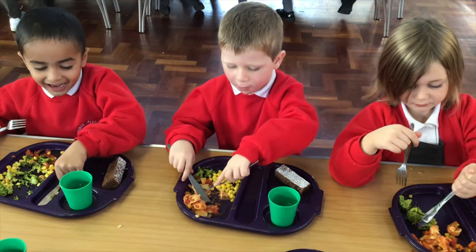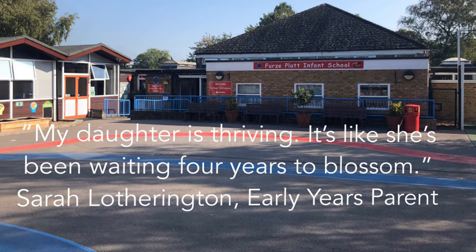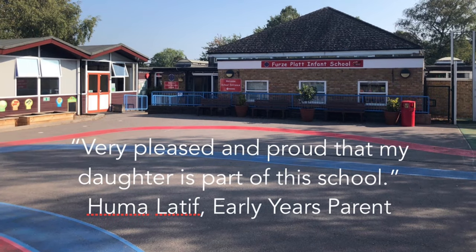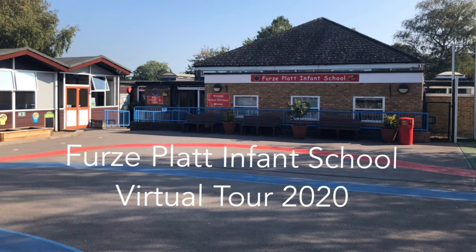Our school lunches are healthy and yummy! Thank you for showing an interest in our school. We understand that choosing the right school for your child is so important, so we hope you found our video useful and informative. You can of course find out lots more about us via our website, and should you have any questions, please contact our school office via phone or email. We'd be really happy to help. We hope to see you soon!